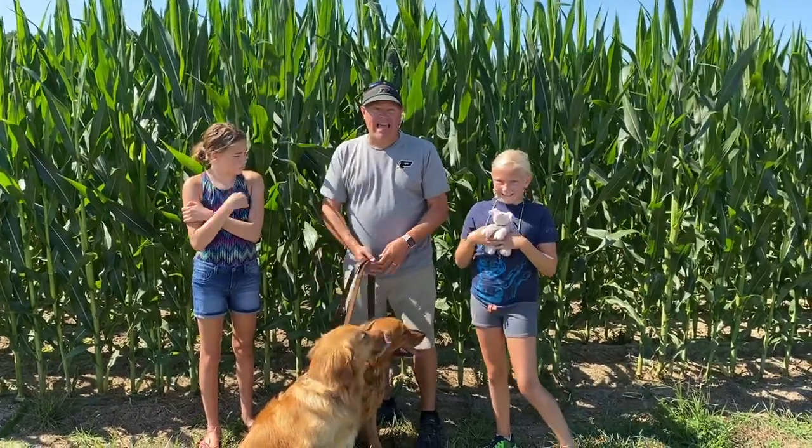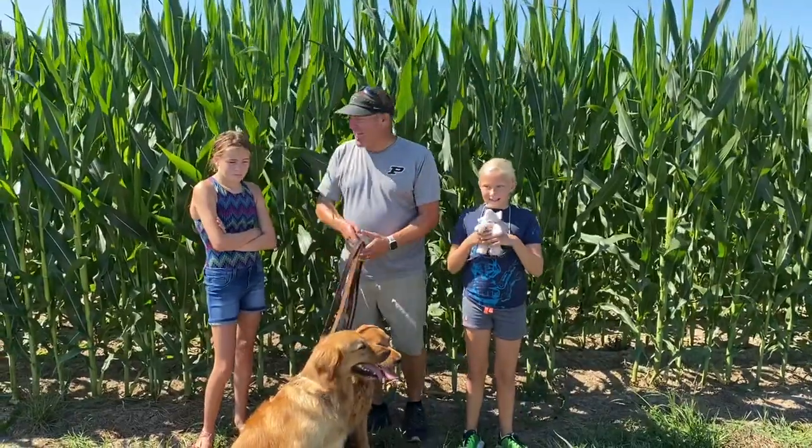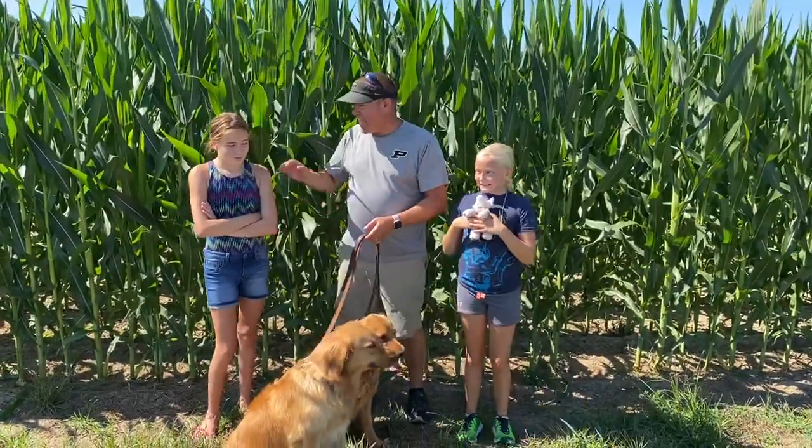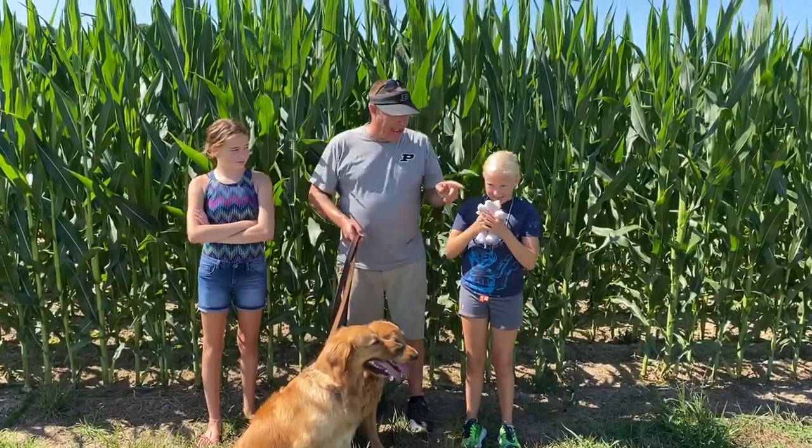Welcome to the Corn Report. Today is July 11, 2020, and I'm Tim Bryles. I've got two special co-hosts today: Emerson Bryles and Everly Bryles. And my pig. And her piggy.